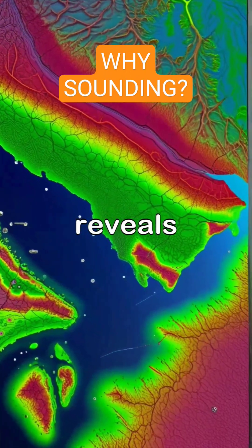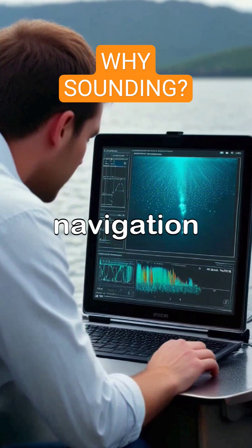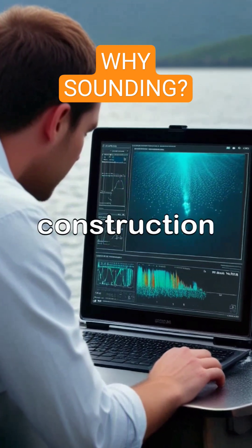Sounding, or bathymetric survey, reveals the intricate details of underwater terrain, providing critical information for navigation, environmental studies, and construction projects.